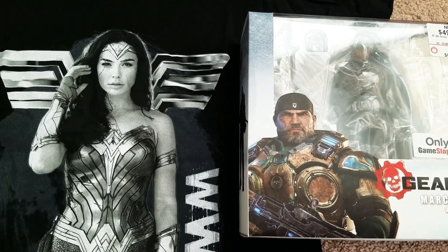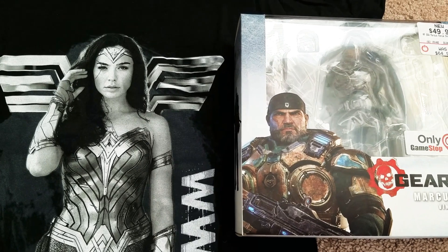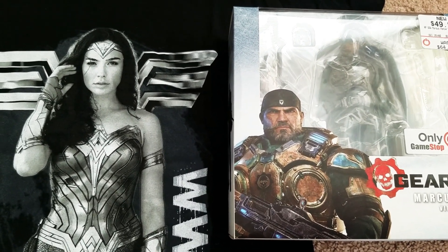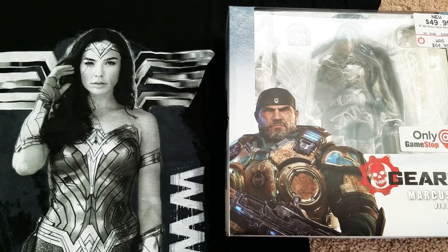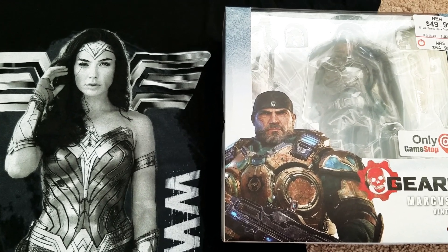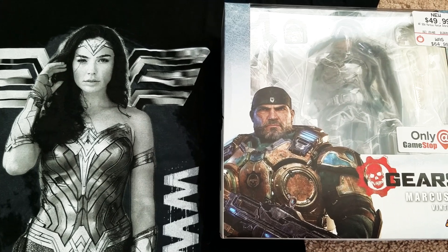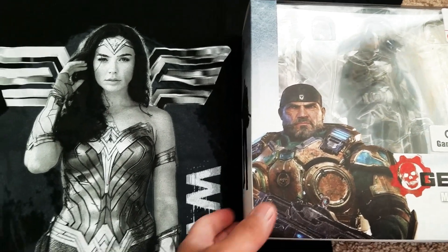What's up y'all? It is haul time again — haul of the day. I've got a pretty small one to share with you guys, but we've got some toys this time. Just a couple little things. I've got a couple tees from Walmart.com of all places, and a couple figures from GameStop. It's a pretty small haul and probably not going to be doing much rambling. So let's jump right into these.